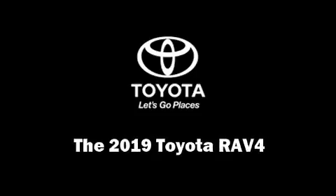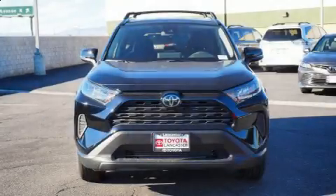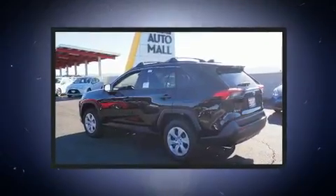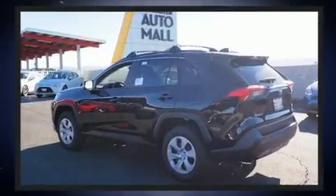Discerning drivers will appreciate the 2019 Toyota RAV4. It features an automatic transmission, front-wheel drive, and a 2.5-liter four-cylinder engine.